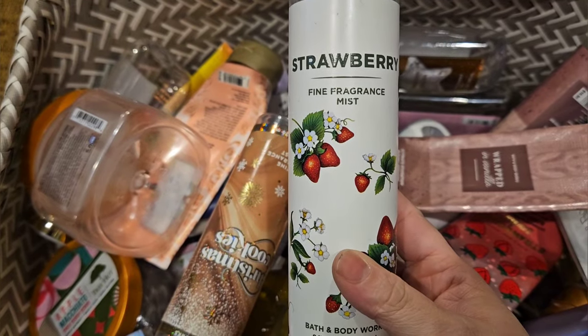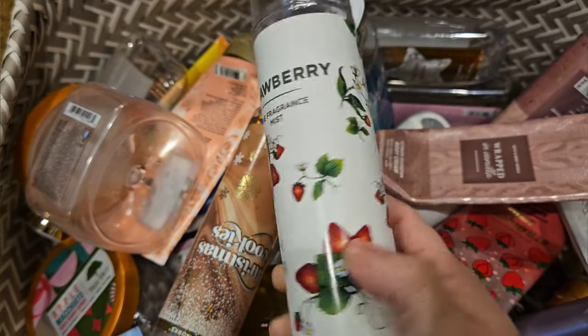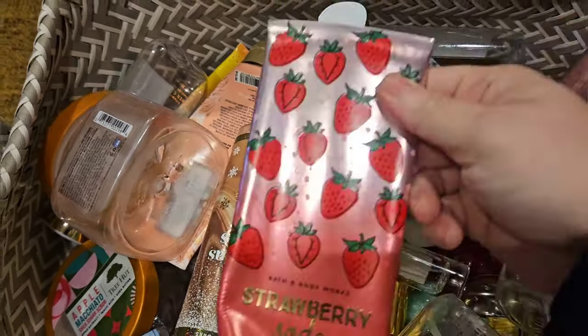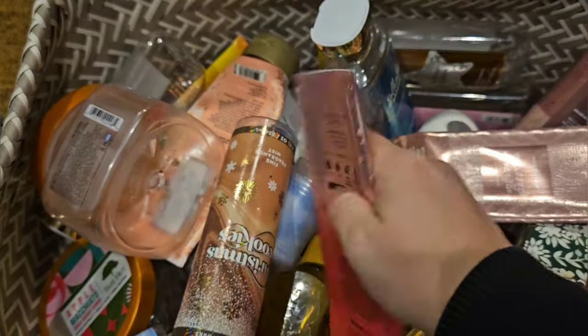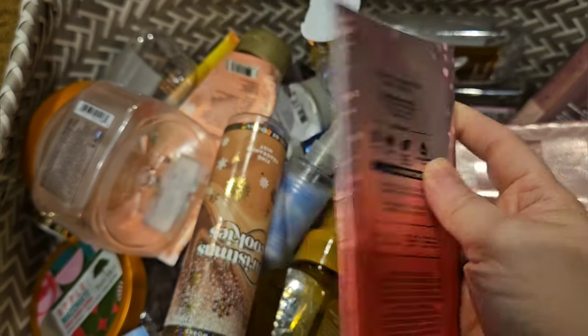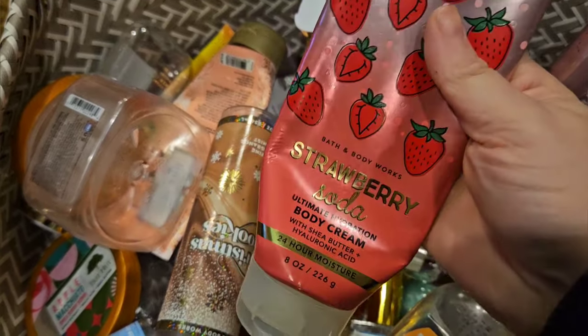I used the Strawberry Fine Fragrance Mist. It doesn't have scent notes — it's just supposed to be strawberry, but to me this smells like strawberry soda. So I used it with this Strawberry Soda body cream, which is fresh strawberries, bubbly seltzer, and crushed ice. It's just like a really sweet strawberry scent. I like it.